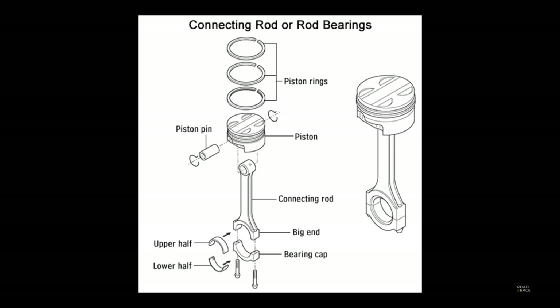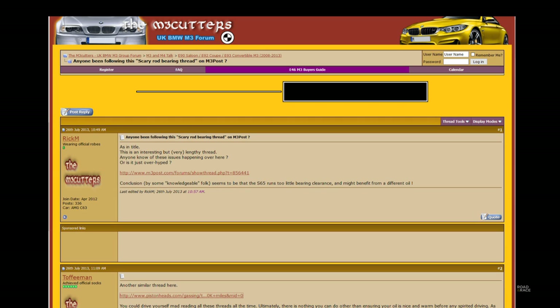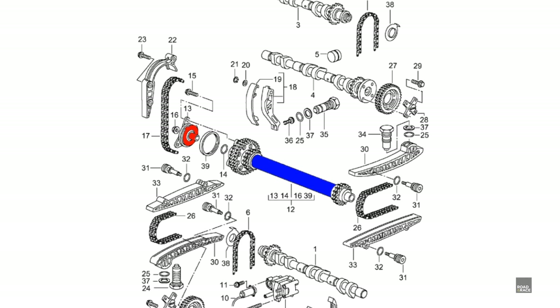Now for the big one: rod bearings. If these fail they'll destroy your engine. Here you can see heavy scoring on one of them, possibly down to too little engine oil being able to get in to lubricate the part. I spent many hours trawling the many threads on the forums. Bearings have failed on cars with only 10,000 miles, yet there are cars of over 200,000 miles still going strong on the original bearings. The whole situation reminded me of the turmoil before buying my 986 Porsche Boxster, with reports of IMS bearing failures destroying engines.